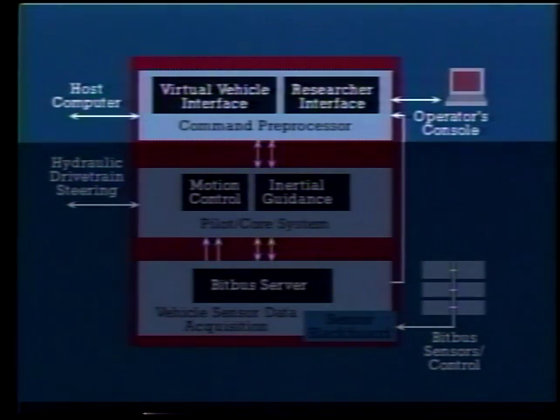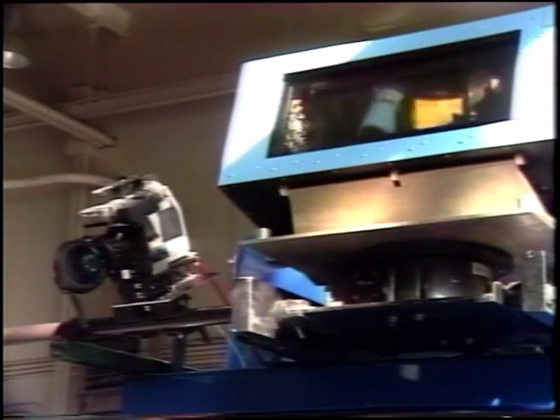The NavLab controller queues and executes virtual vehicle commands originating from a computer or human host. This command set provides high-level motion and control primitives that mask the physical details of the vehicle. The NavLab supports a choice of sensing to accommodate many types of navigation research. Video cameras provide color and intensity images for scene interpretation. Road edges, for example, are analyzed through intensity, texture, and color segmentation. A scanning range finder sweeps the surroundings with a distance-measuring laser that provides useful three-dimensional information about the geometry and reflectivity of the environment.